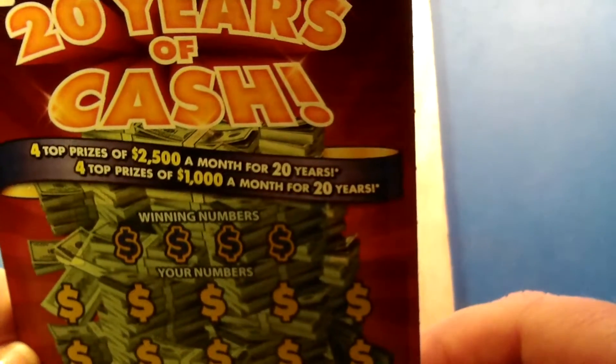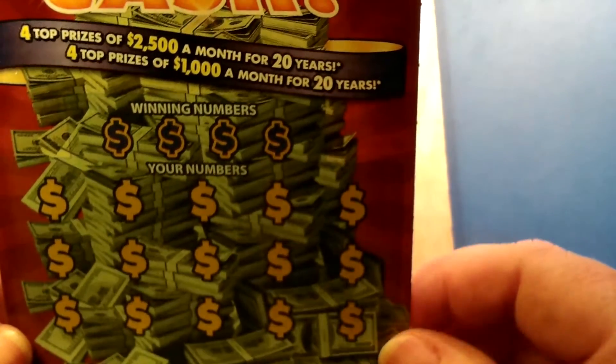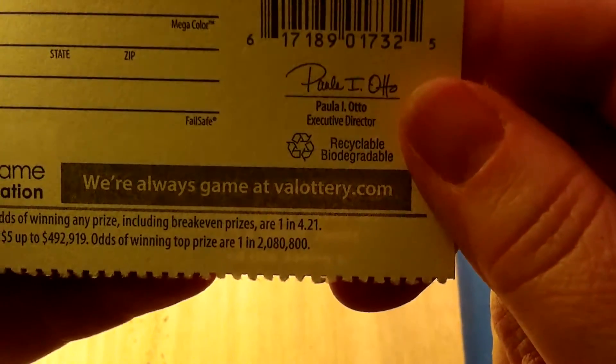Four top prizes of $2,500 a month for 20 years and four top prizes of $1,000 a month for 20 years. Well, either one of those will do me just fine because I'm 47 and by the time the money would be gone, I'd be 67 and pretty much ready to go. So let's see. The odds on this ticket are 1 in 4.21.